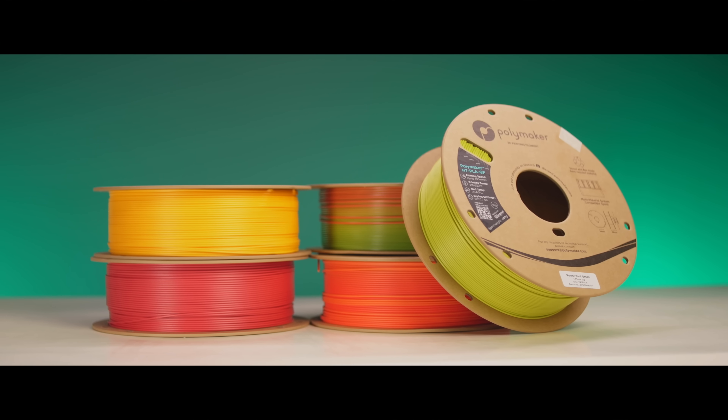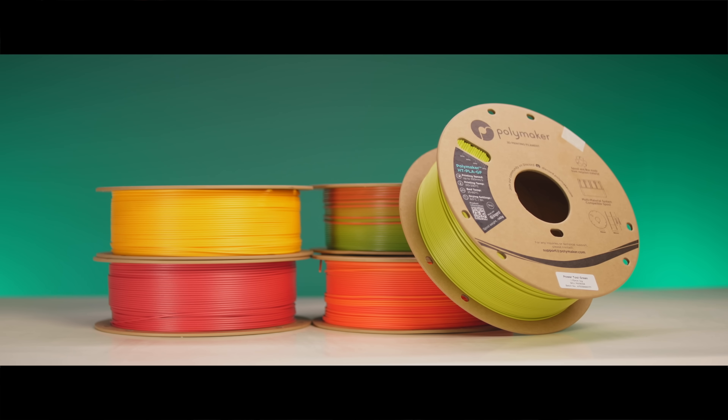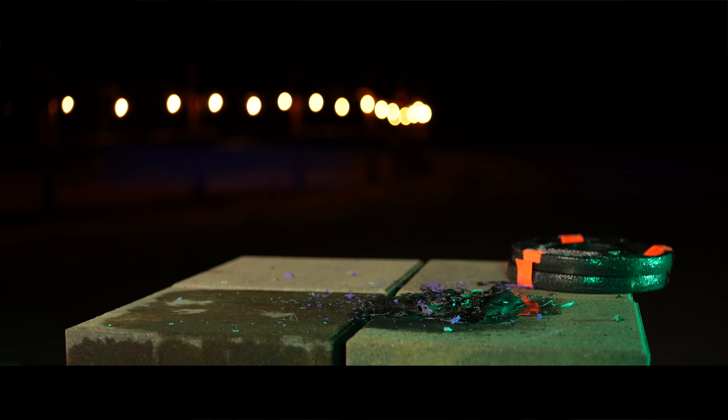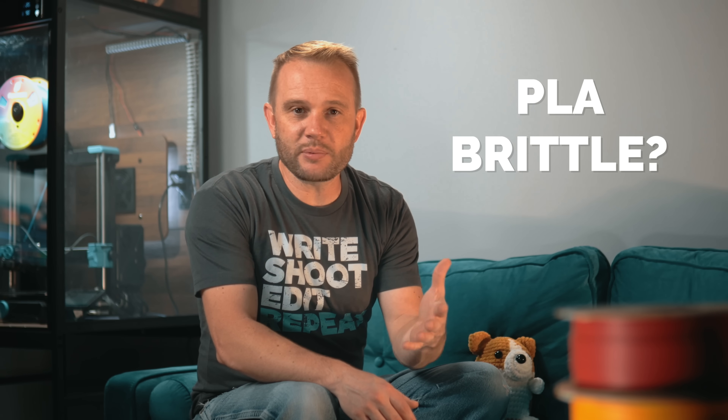Polymaker recently released a high-temp PLA — comment below if we should subject that to the same torch test to see where it stacks up. Now let's move on to the impact test. The reason we're doing this is really simple: impact is where the myths really start to show up. We've all heard that PLA is brittle — it shatters, it snaps, it's not meant for anything under real stress.